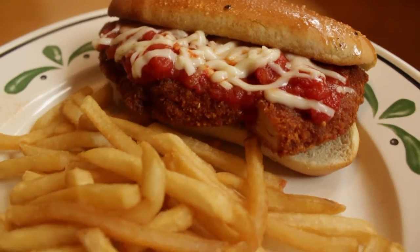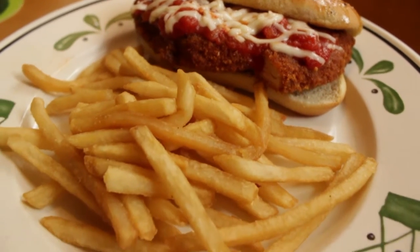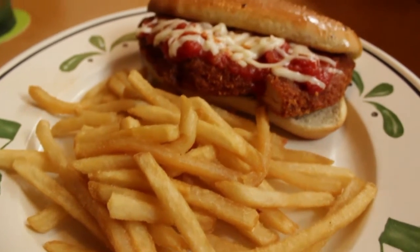The fries also come with ketchup, but I didn't get that condiment this time around — it will be seen when I do the next sandwich.